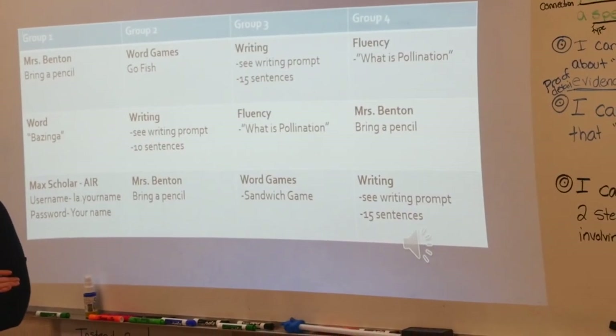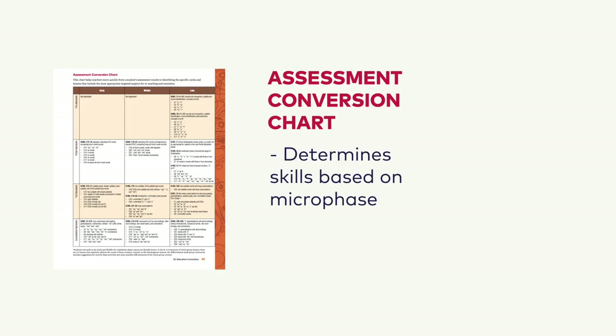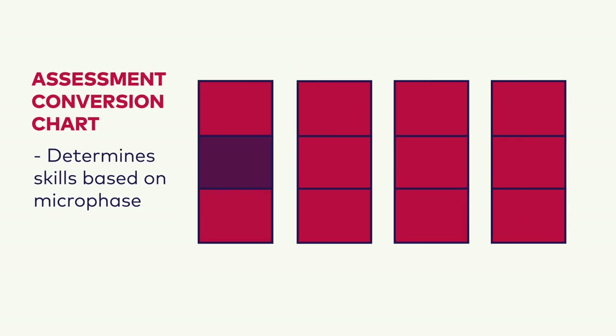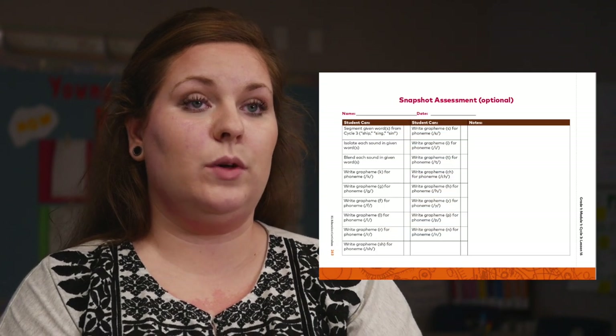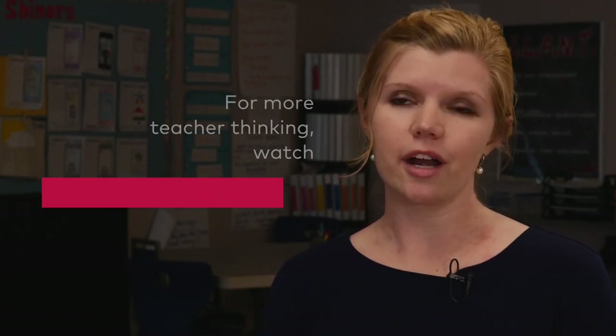Students are grouped by micro-phases, which are informed by benchmark assessments. The assessment conversion chart allows teachers to determine the skills students need to build in order to move along the K-2 continuum of lessons. There are also ongoing assessments — snapshot assessments and cycle assessments — allowing us to gather information on a regular, weekly basis on where their progress is headed and what specific skills they need to work on.